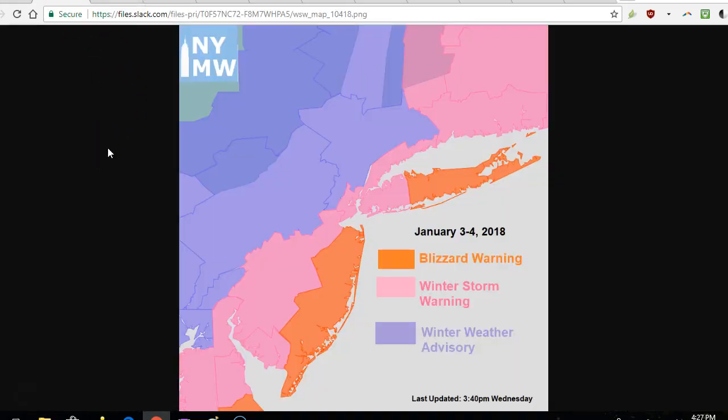This is the current winter storm warnings and advisories across the area. Across central and southwest New Jersey into New York City, Nassau County, and most of Connecticut, there are winter storm warnings. Further east, where winds could be a little bit stronger and there's a bit more snow expected, there's a blizzard warning. Further to the northwest, where there might be some lingering dry air and thus lesser snowfall totals, there are only winter weather advisories.